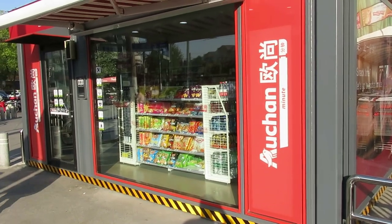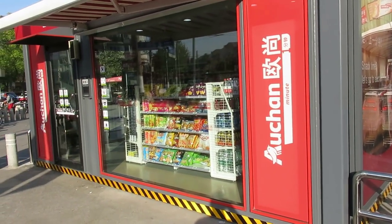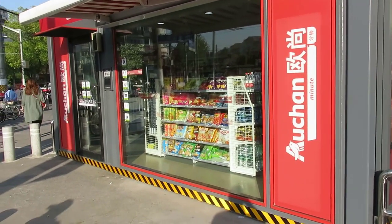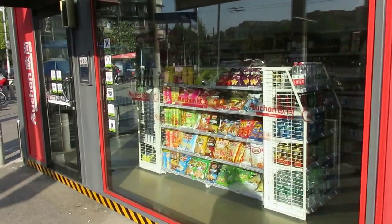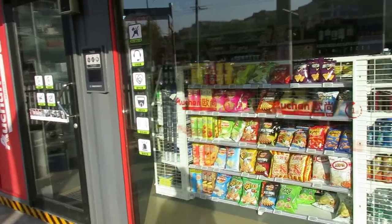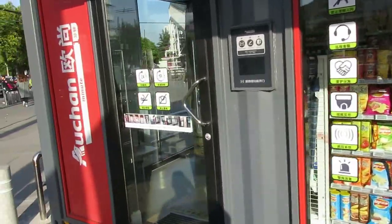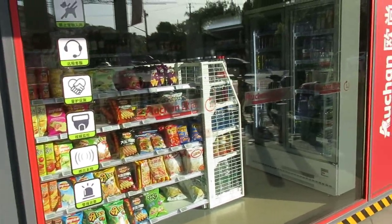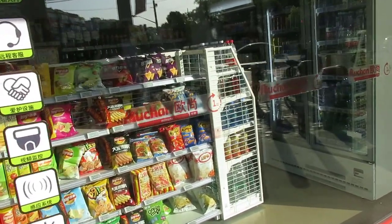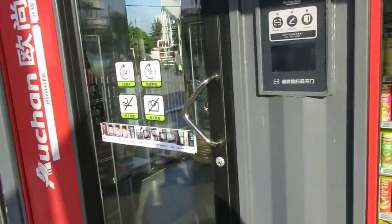I'm here at one of the Auchan Bingo Boxes. It's an unmanned store in China which is being tested and rolled out in different places. As you can see, there's really nobody inside — no staff manning this store. It basically stocks all kinds of different snacks and products.